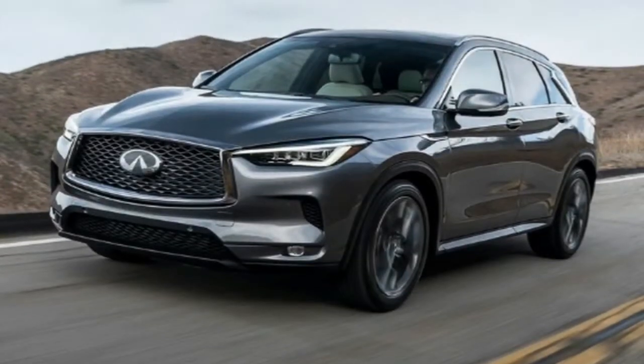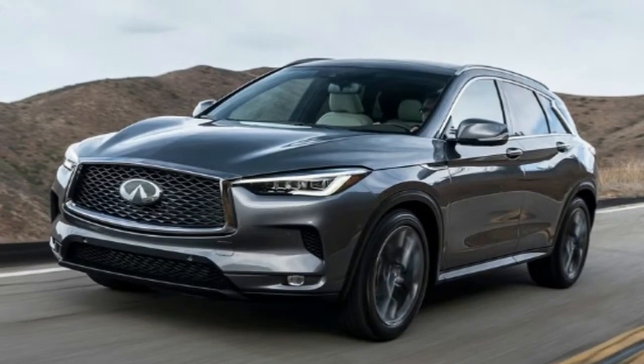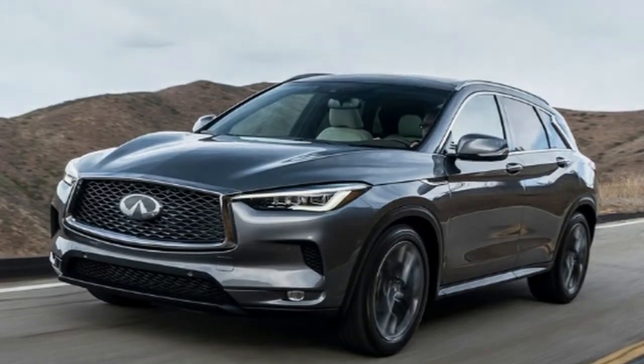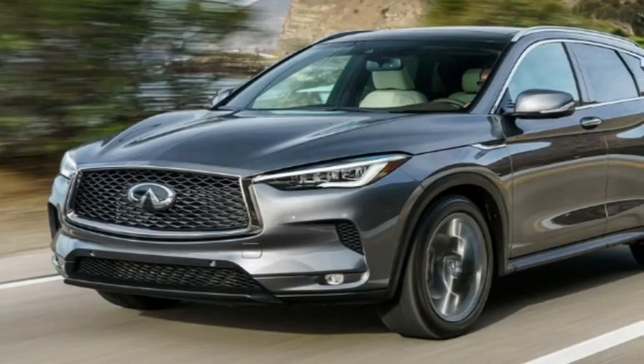With the QX50, it totally works. The interior is, for the most part, pretty stiff as well, especially on higher-trimmed models with the blue suede accents.